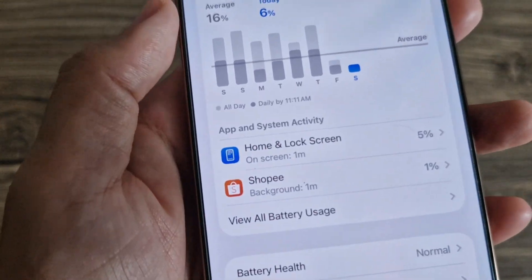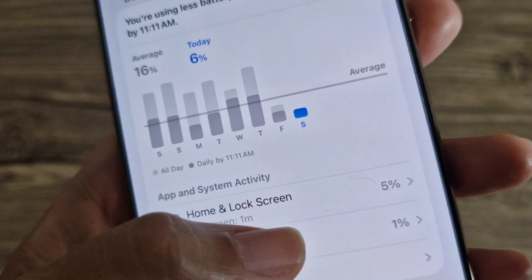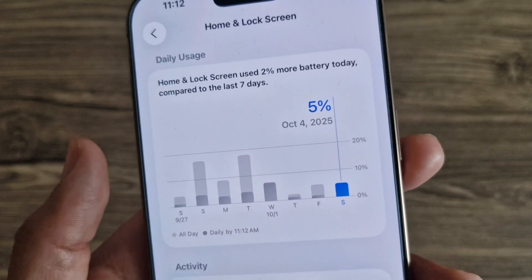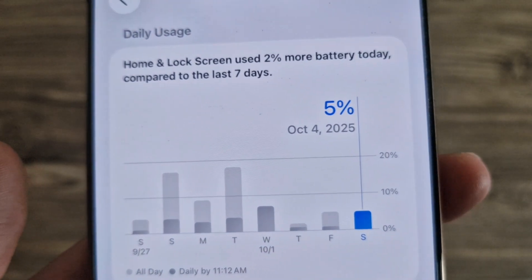The home screen and lock screen are using way less power than before. It looks like Apple actually fixed something here. Standby battery is definitely better now. Hopefully it stays that way in the next update.